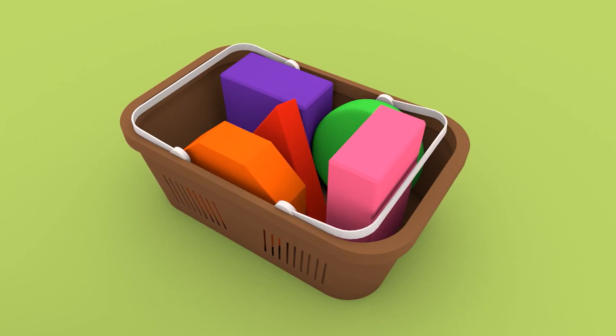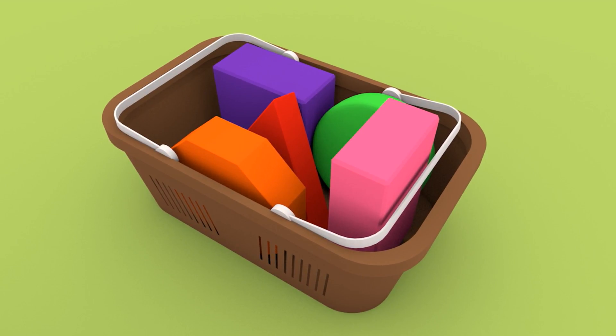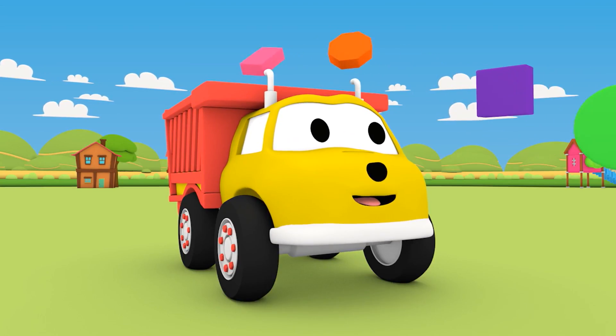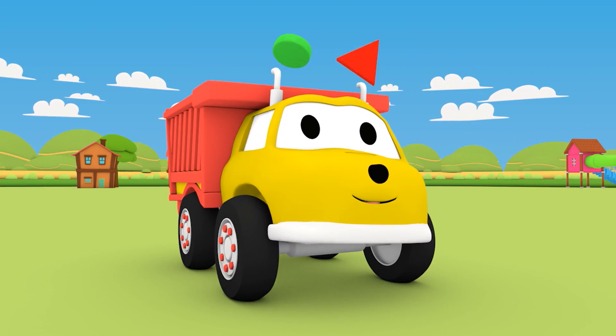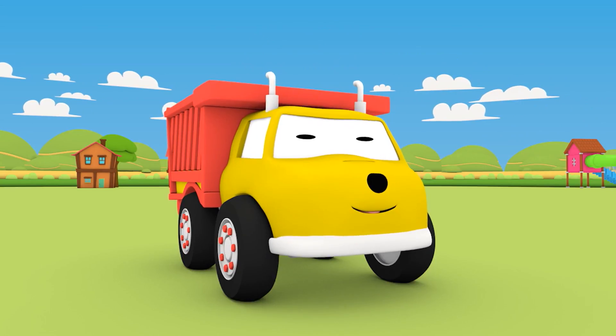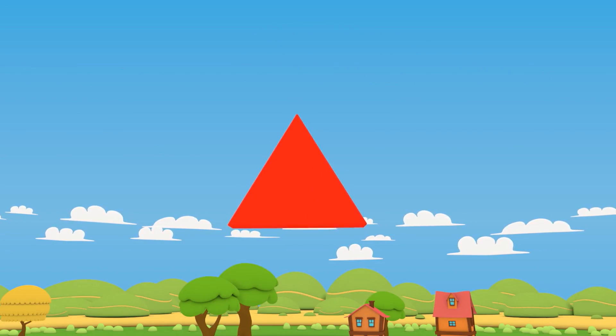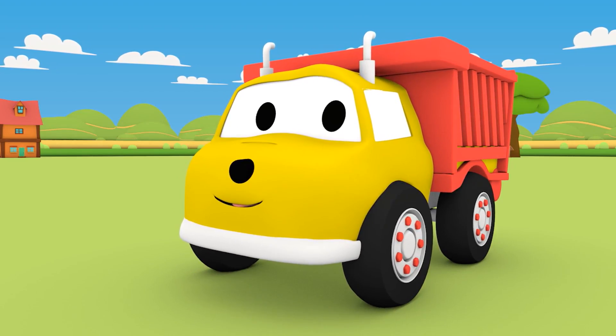Find the friendly monsters by matching the shapes to the objects found in the park. What's your first shape, Ethan? The triangle! Now find the object that has a triangle on it.